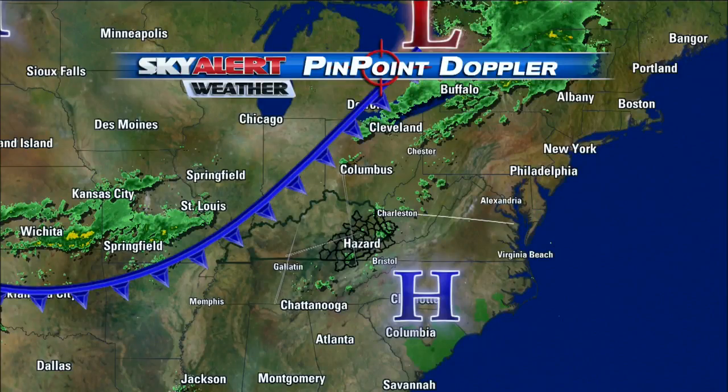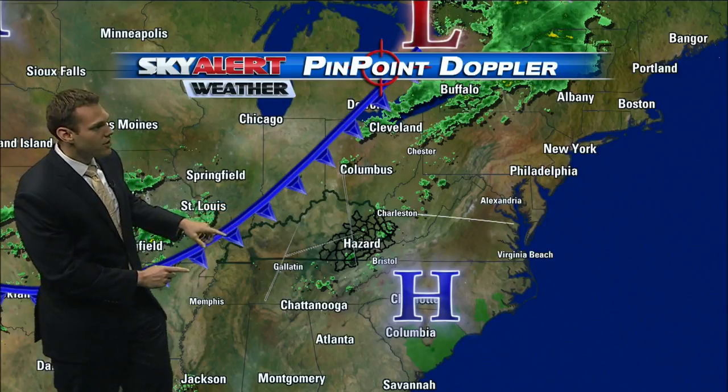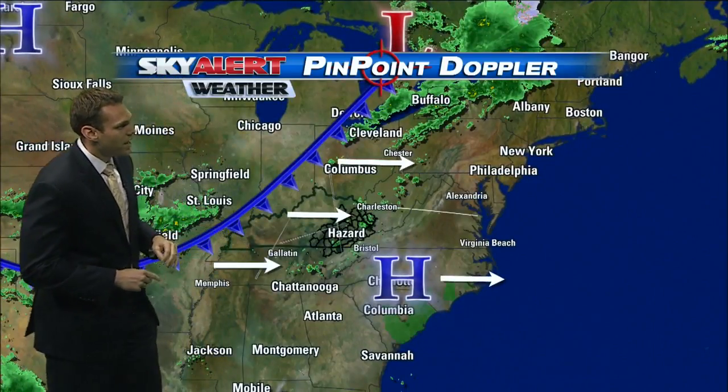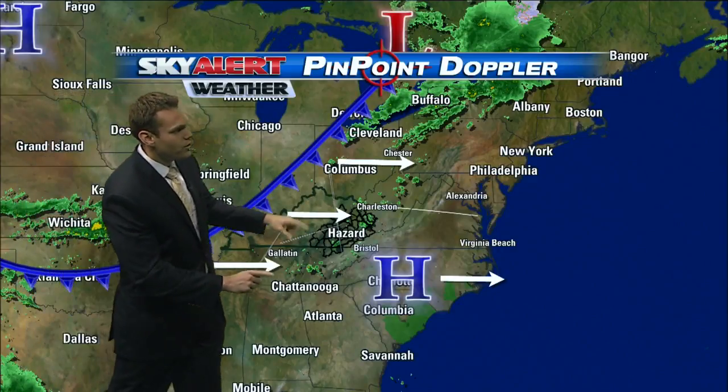Here's a look at live Pinpoint Doppler — a regional shot showing you the setup. We got a high pressure that brought all the sunny and nice weather over the past few days. It was over western parts of the state yesterday, but that's now beginning to weaken out and it's working off towards the east. And here comes this cold front we've been talking about and tracking over the past 48 hours, finally beginning to make its way across the Ohio and Tennessee Valley regions, and that's also going to track eastward.